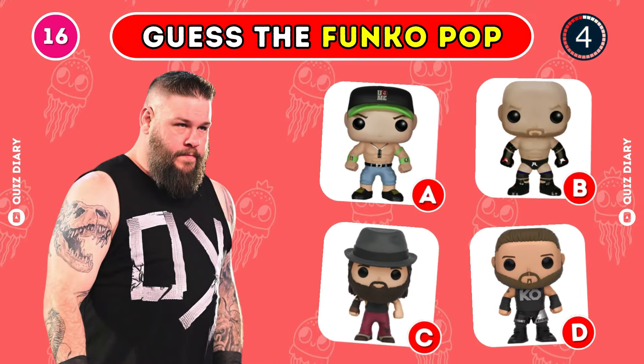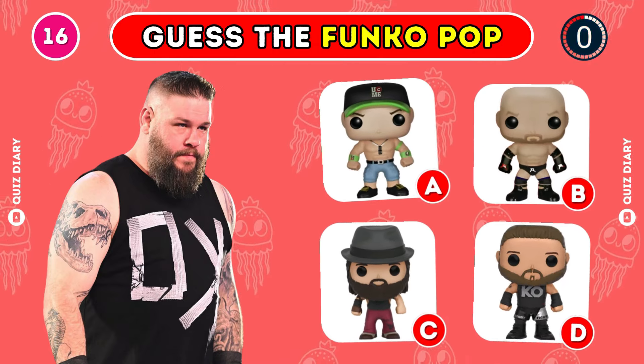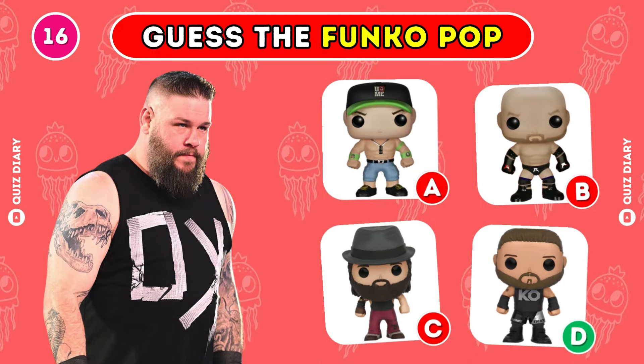Which Funko Pop of Kevin Owens is the right one? No doubt, option D is the correct choice.